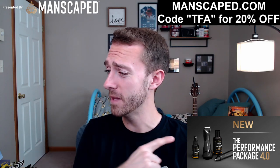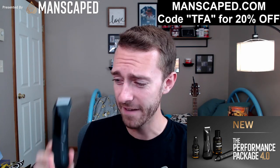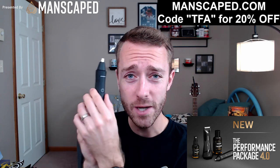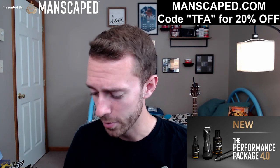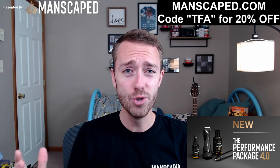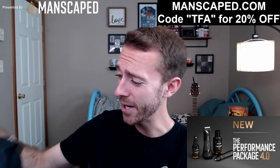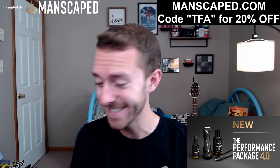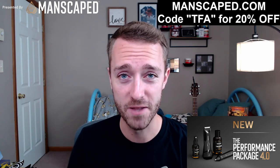Let's talk about the products. As part of the Performance Package 4.0, we have the famous Lawn Mower 4.0 trimmer with Advanced SkinSafe technology and the 400K LED spotlight for a very close and precise shave. We also have the Weed Whacker ear and nose hair trimmer, the Crop Reviver and Crop Preserver — this stuff is incredible, TFA approved. Also as part of this Performance Package, you'll get the brand new Boxer Briefs 2.0 — brand spanking new, and I would show you but I'm wearing them. It all comes in a very nice quality leather tote bag when you pick up the Performance Package 4.0. Use code TFA for 20% off and give the best gift possible this Father's Day.